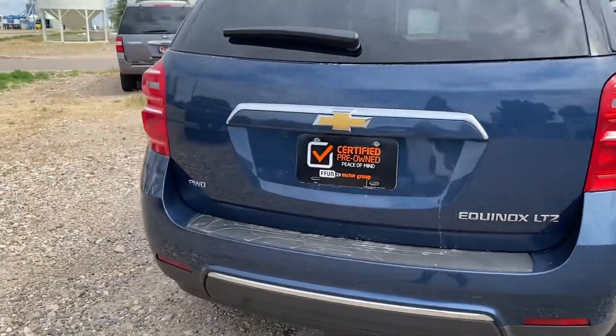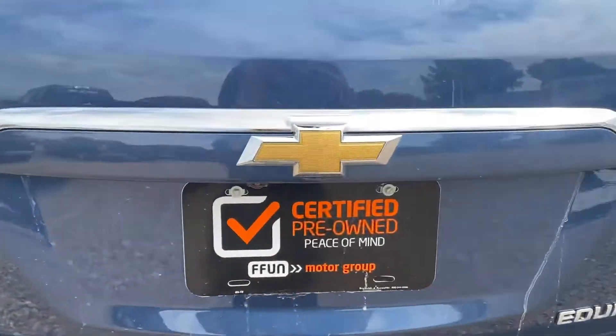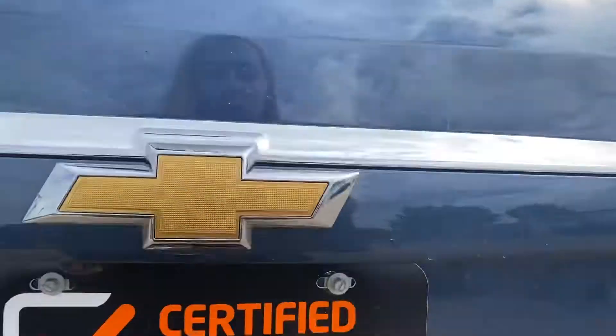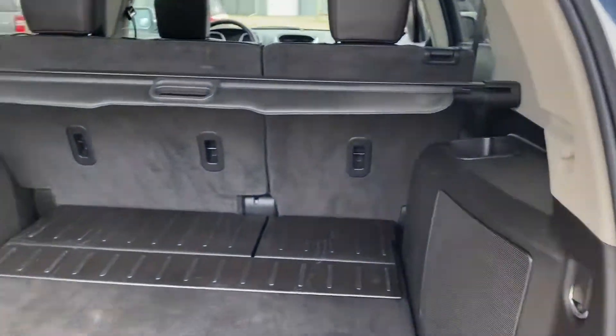Coming around to the back, we have our backup camera. It is an all-wheel drive so great for all weather conditions. We're going to pop it open — it's got the power liftgate and a ton of space in the back here.